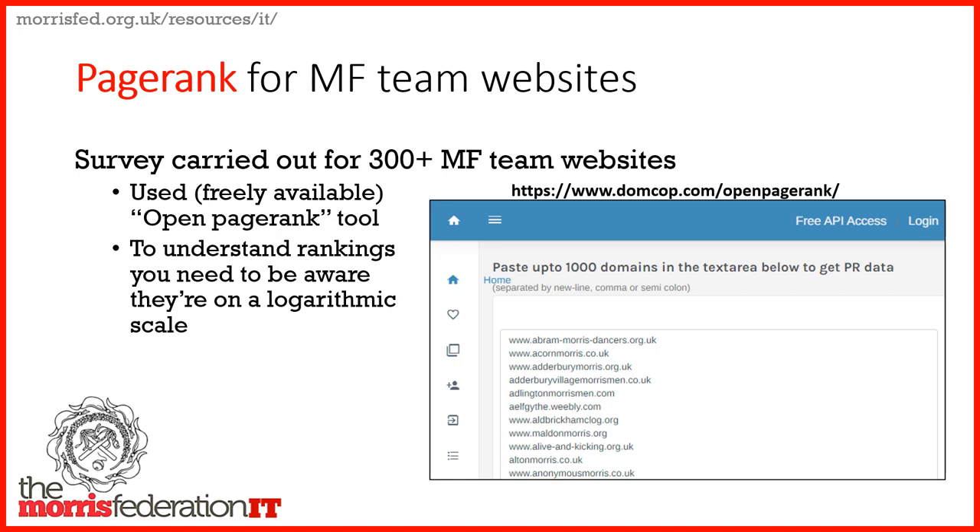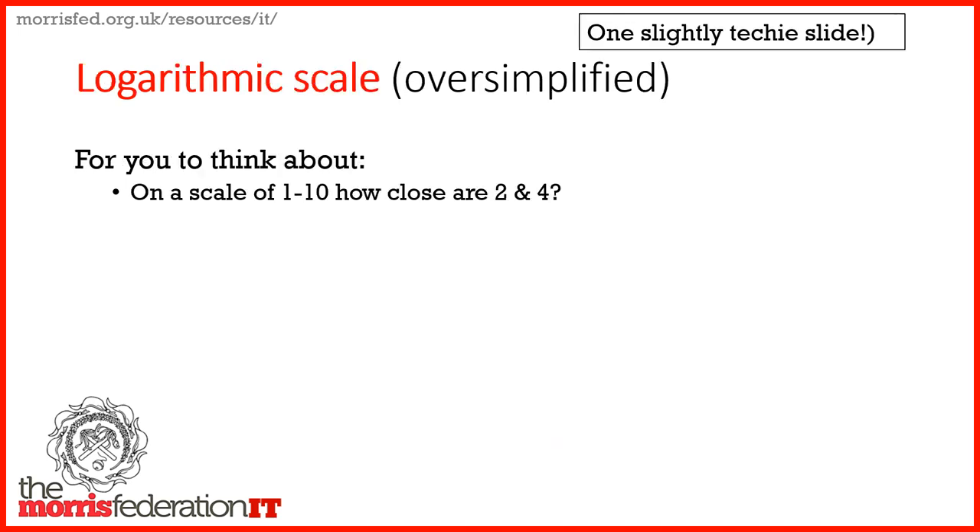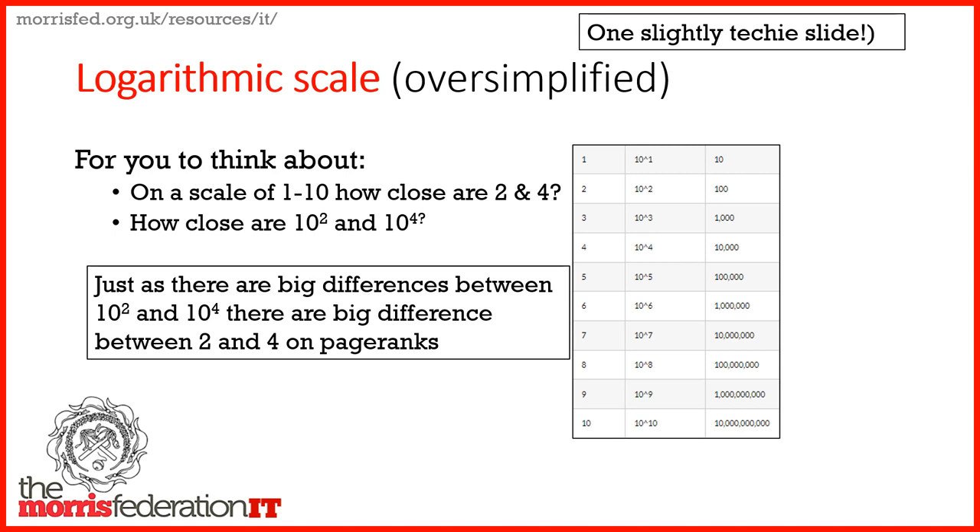Page rank is important. There's a tool called the Open PageRank tool — Google it — and I pasted all 300-odd Morris Fed team websites into this tool to get values. To understand these values you need to understand logarithmic scales. So a question: if page rank has a scale of 1 to 10, how close are 2 and 4? You might think they're fairly close. But how close are 10 squared and 10 to the power of 4? 10 squared is 100; 10 to the power of 4 is 10,000. So not that close at all — there are big gaps.